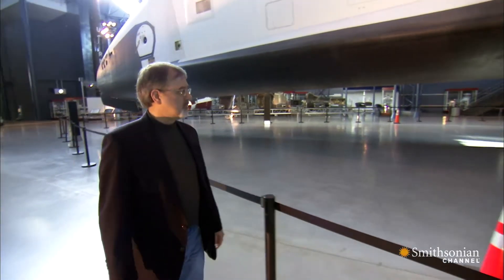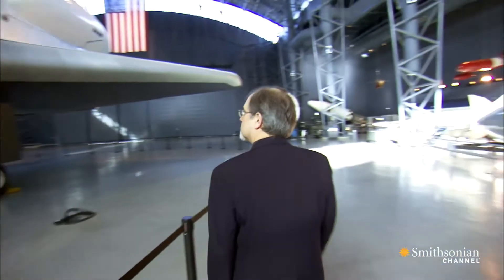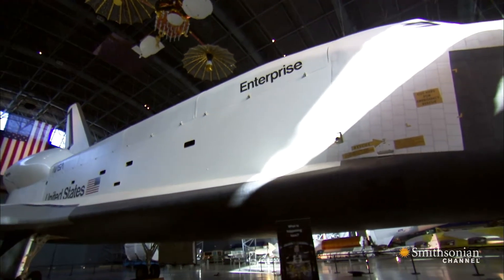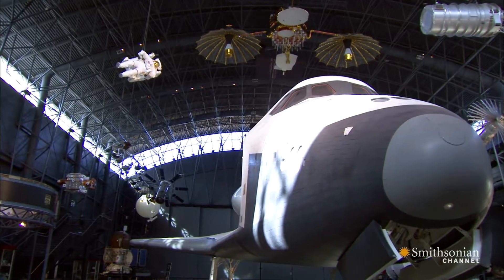Behind me is the Space Shuttle Enterprise, which is going to be leaving here next month to be replaced with Space Shuttle Discovery. Enterprise was the first shuttle ever built, a test vehicle that never flew in space. She will move to a museum in New York City, and Discovery will take her place in the Smithsonian Space Hangar.